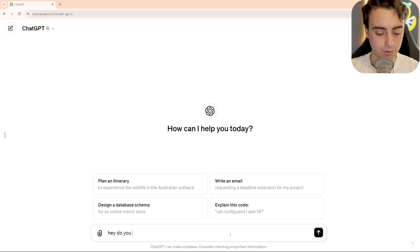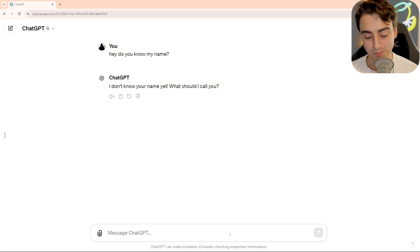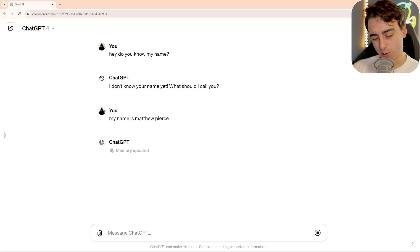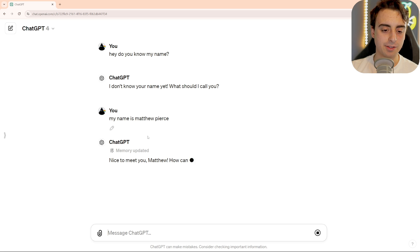Hey, do you know my name? I don't know your name yet, what should I call you? People call me a lot of things, but a lot of people would just call me Matt. My name is Matthew Pierce. We'll see if it automatically remembers this for me. Memory updated — there you go.